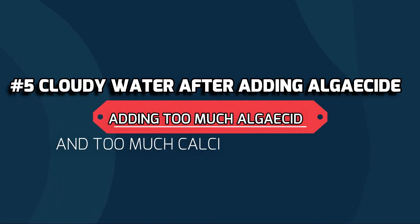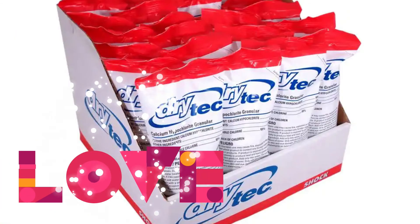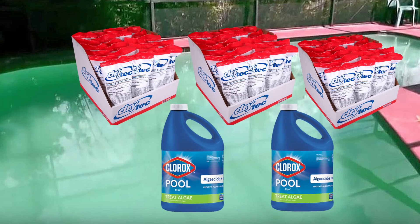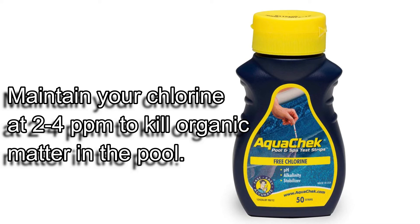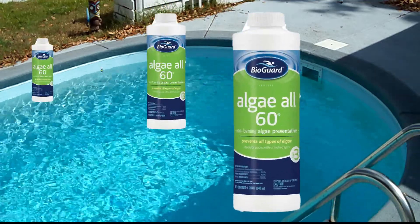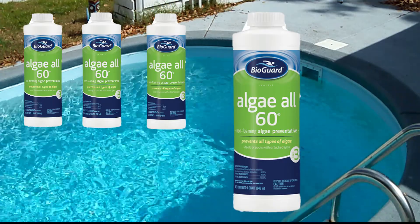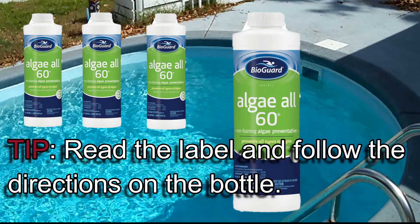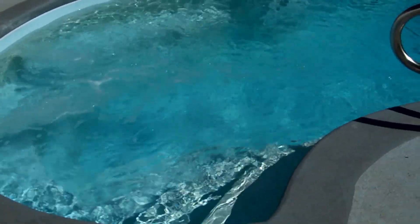Number five is adding too much algaecide and too much calcium hypochlorite. Adding too much cal hypo can cause your pool to go cloudy, and then topping it off with an overdose of algaecide — well, that's a double whammy. Remember that chlorine just needs to be maintained at two to four parts per million to kill the organic matter in the pool, and just enough algaecide is needed to back it up. More is not always better when it comes to pool water chemistry. Algaecides are a backup for when your chlorine gets too low — kind of like a backup quarterback. Best practice is to read the label and follow the directions so you're using the correct algaecide at the correct dosing level for your size pool.